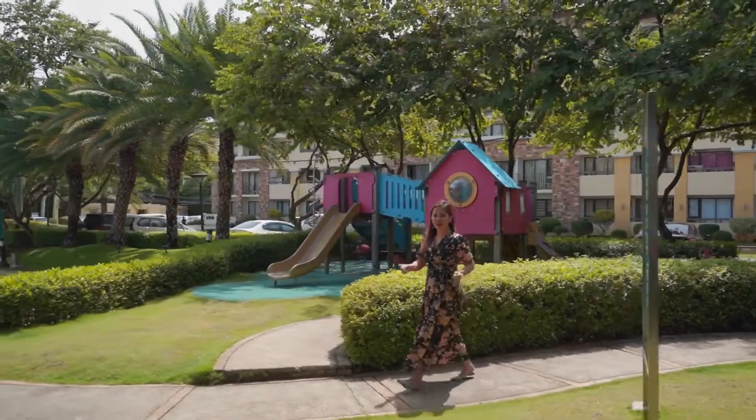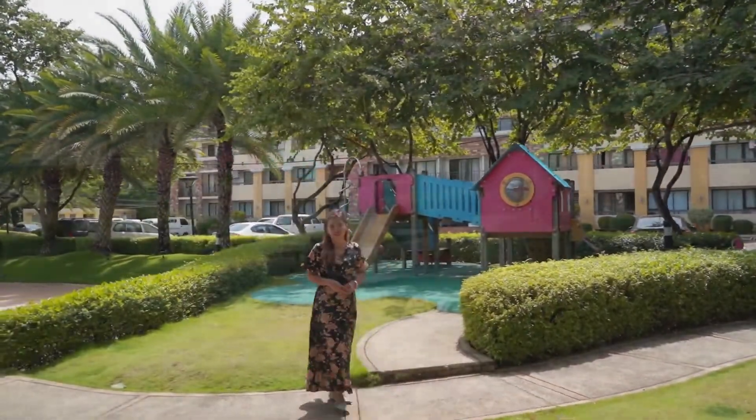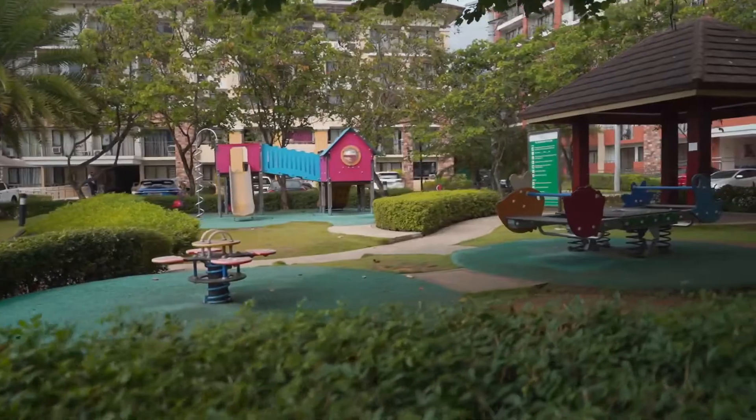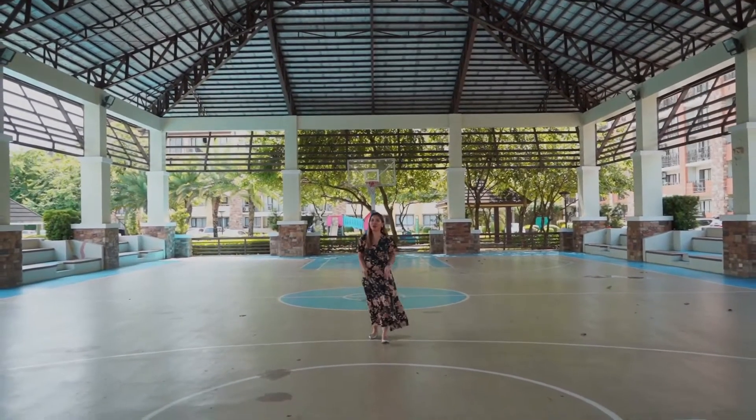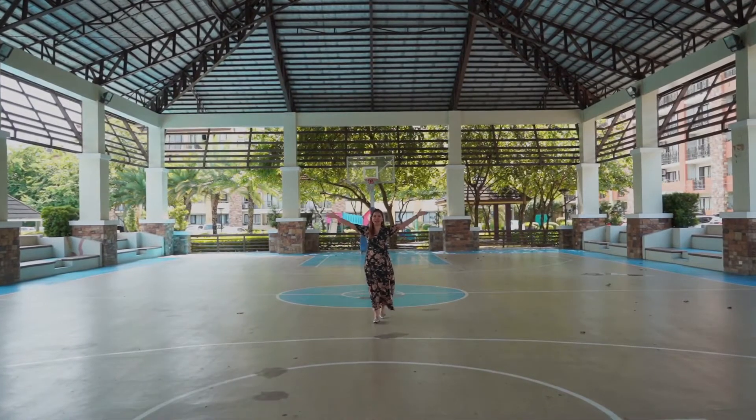We are now at the playground that your kids will surely love. And of course, One Oasis Cebu has a pool-covered basketball court.